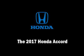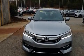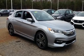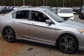Discerning drivers will appreciate the 2017 Honda Accord. This four-door, five-passenger sedan stands out among competitors in its class. It features a front-wheel drive platform, an automatic transmission, and a 2.4-liter four-cylinder engine.